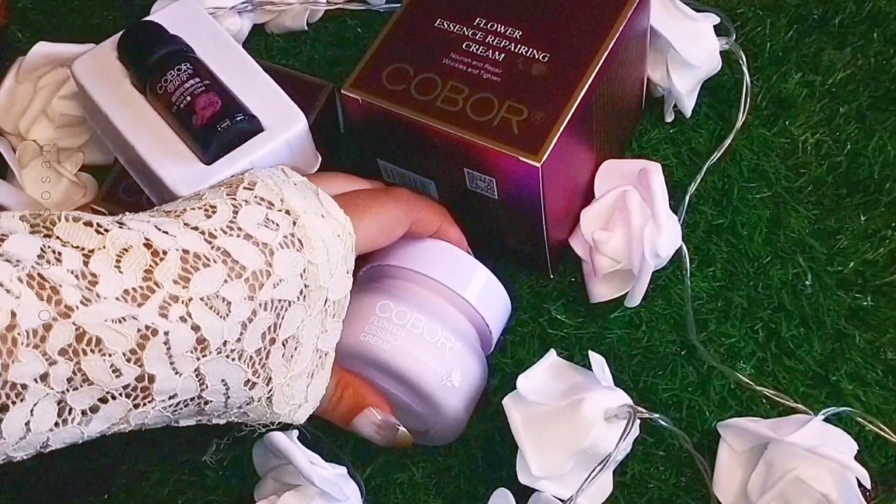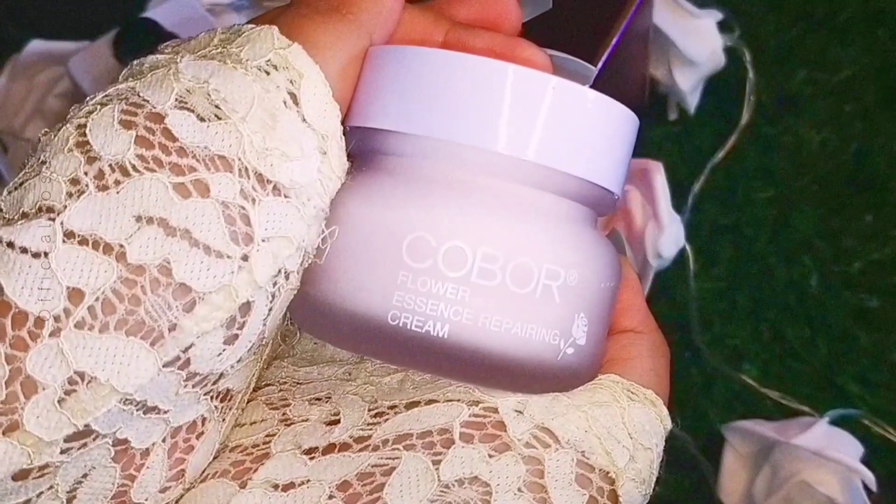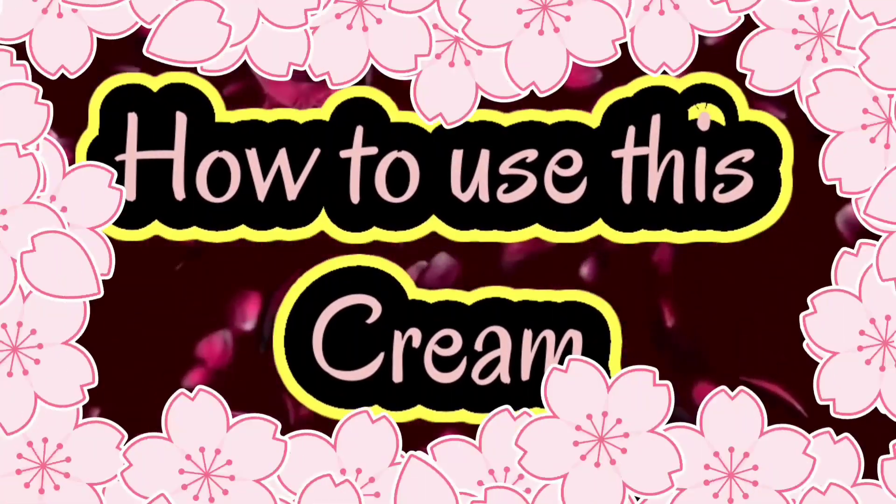This cream has some ingredients which are imported from France, and those ingredients are made to repair your skin, moisturize, make your skin look bright, and reduce signs of aging such as wrinkles and pigmentation.